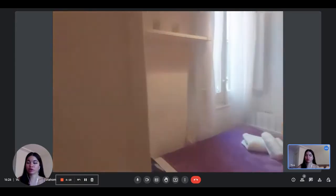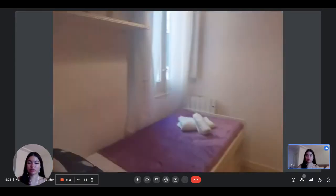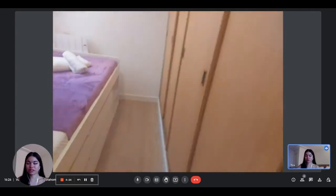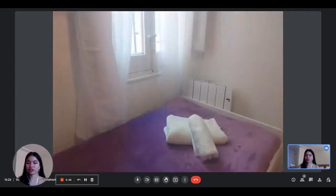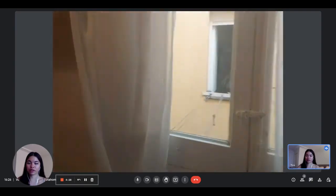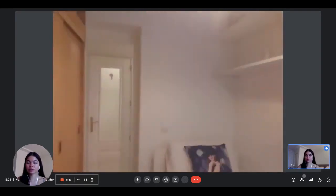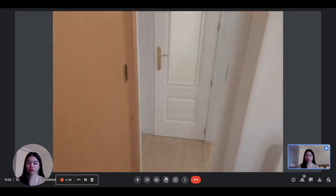Here is bedroom number two — same thing. You have a single bed as well, and some built-in wardrobes this time, which are pretty spacious. Here is the view of the interior again, and there is shelving and storage under the bed as well.